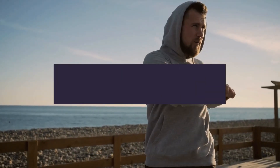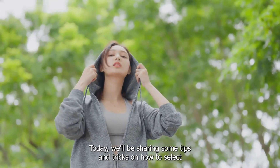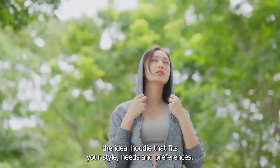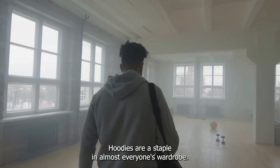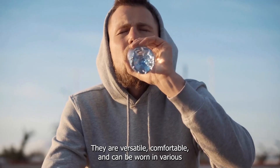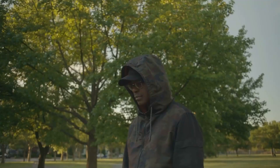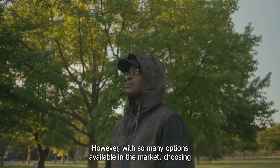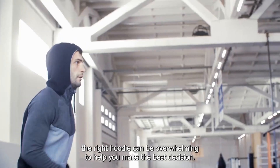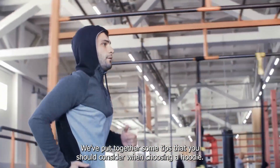Hello and welcome to our guide on how to choose the perfect hoodie for you. Today we'll be sharing some tips and tricks on how to select the ideal hoodie that fits your style, needs, and preferences. Hoodies are a staple in almost everyone's wardrobe. They are versatile, comfortable, and can be worn in various settings, from casual to semi-formal. However, with so many options available in the market, choosing the right hoodie can be overwhelming. To help you make the best decision, we've put together some tips that you should consider when choosing a hoodie.